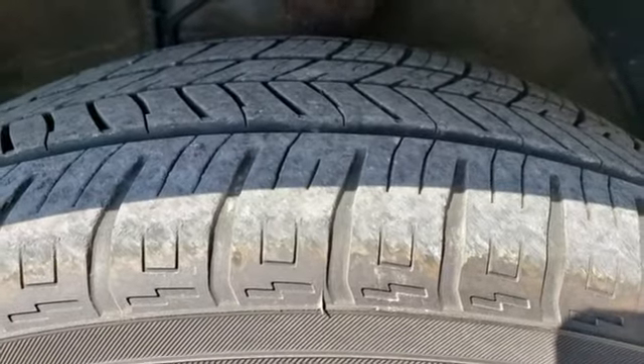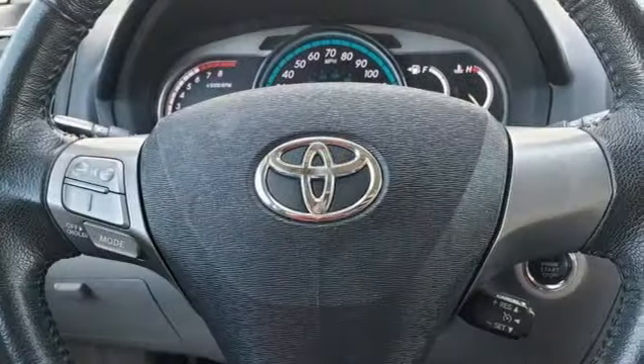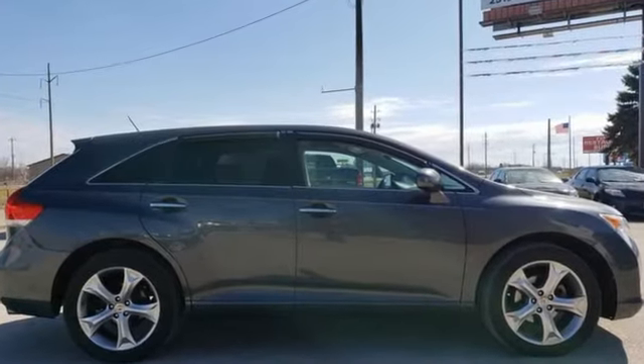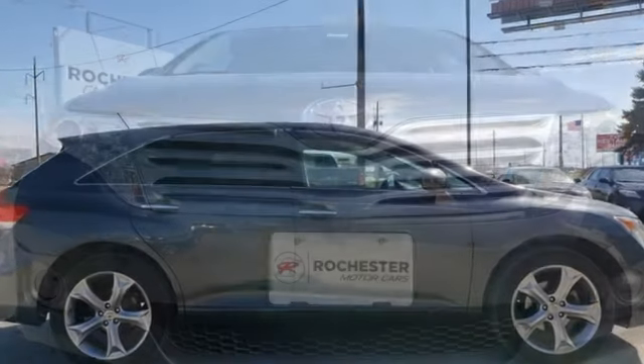USA Today reports the Venza is an impressive piece of work that might, as Toyota says, appeal to both sedan and crossover shoppers. Comfortable, convenient, quality. Toyota.